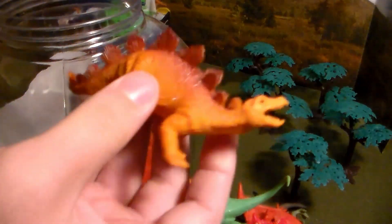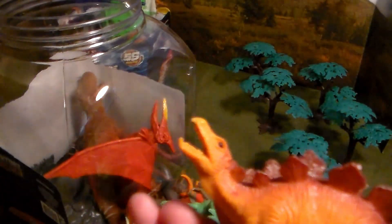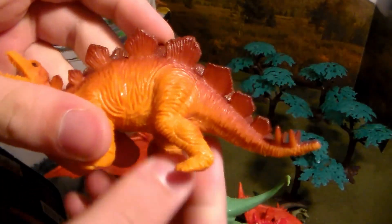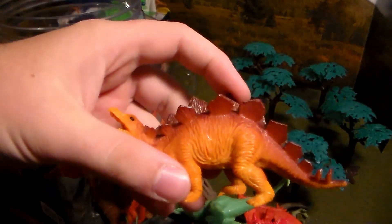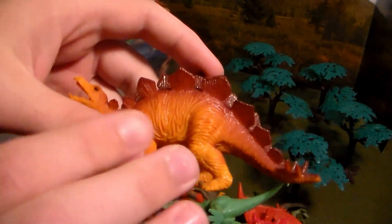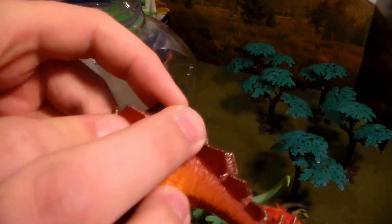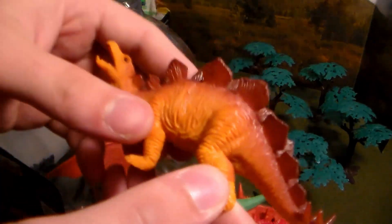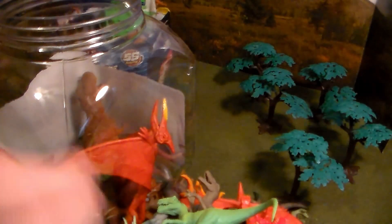Here we go — the king of the tyrant lizards, the T-rex, in all brown coloration. Beautiful dinosaur, the king of dinosaurs. Next up, a huge stegosaurus with a different mouth and spikes on the tail — my favorite herbivore. Stegosaurs could pump blood into their plates to warn off predators, and if they got too close, they'd hit them with that huge spiky tail.